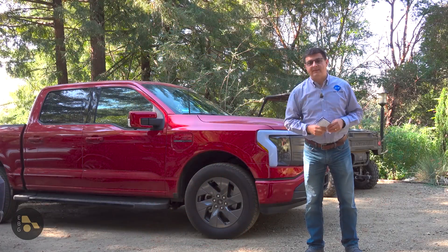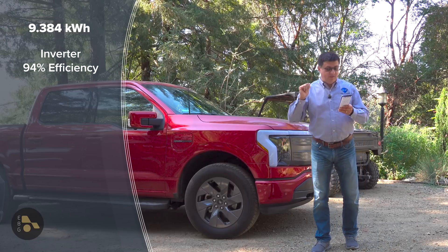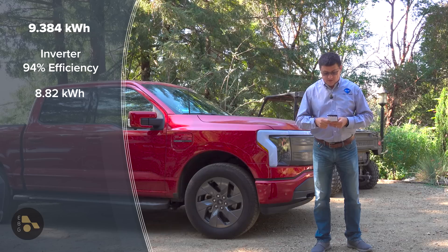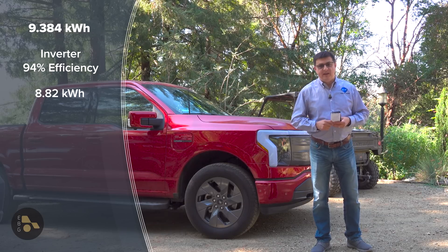Then we have to invert the power out of the battery when you go home and plug your EV in. The inverters are 94% efficient, so there we lose yet more power. We're down to 8,820 watts — a total loss of 3,179 watts since we started. Things are really starting to add up here.